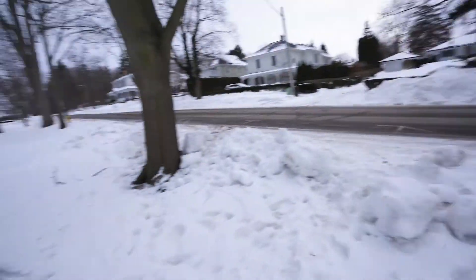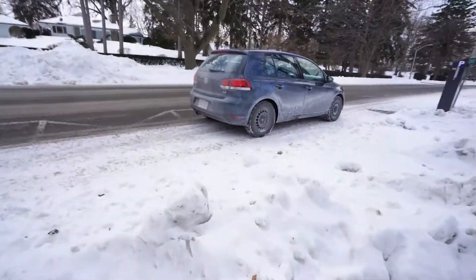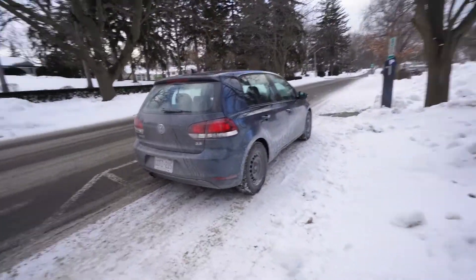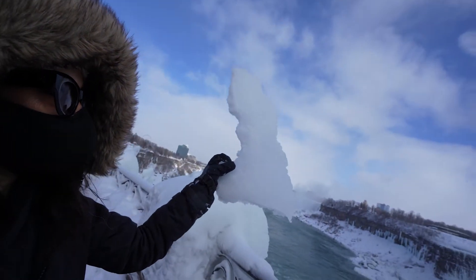We made it to the parking lot. Look at the car — we went through the car wash today. Back to Toronto, babies!